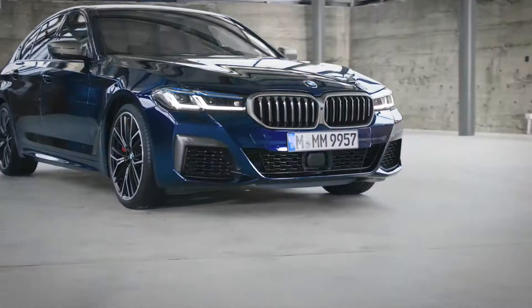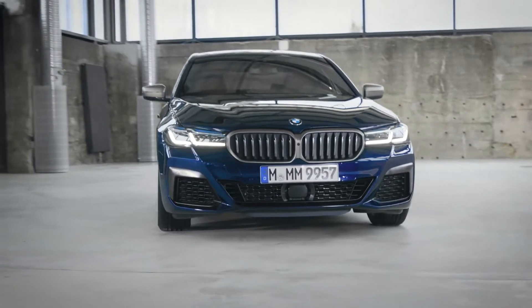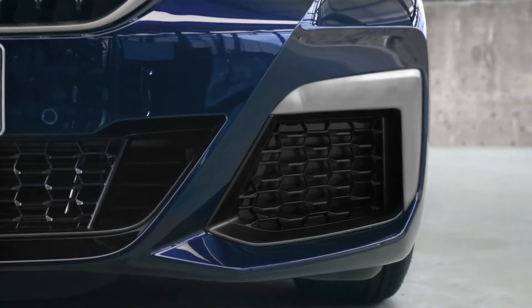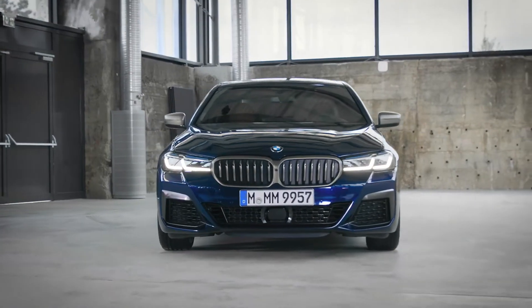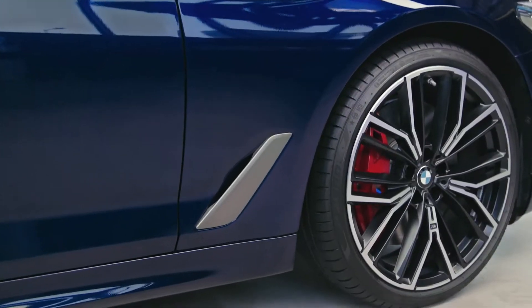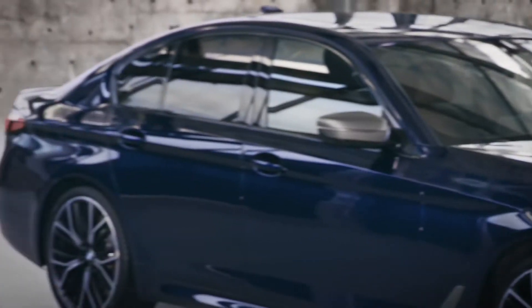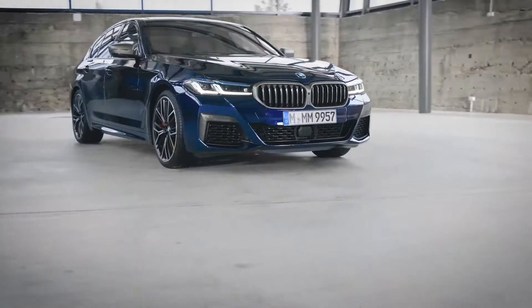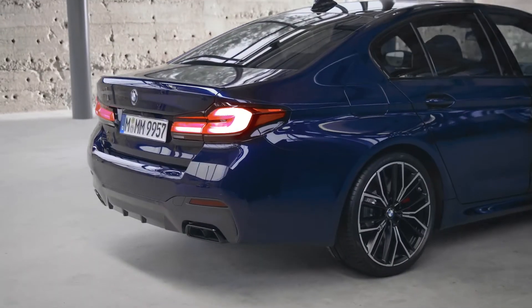With the M model you can make your new 5 Series even more exclusive. The kidney grille frame is trimmed in cerium gray, as are the air intakes with M Performance-specific blades. The design continues on the side with the mirror caps and air breather in cerium gray as well. The BMW individual high gloss shadow line is definitely another eye catcher. The exhaust tailpipes come in chrome black and the M rear gurney completes the sporty look.